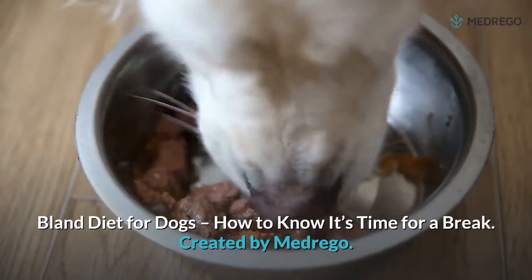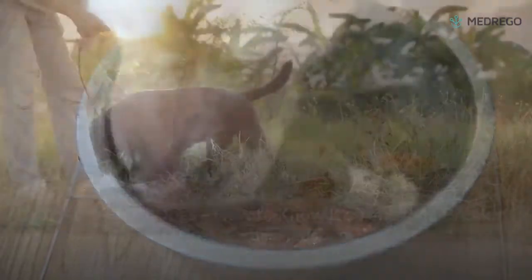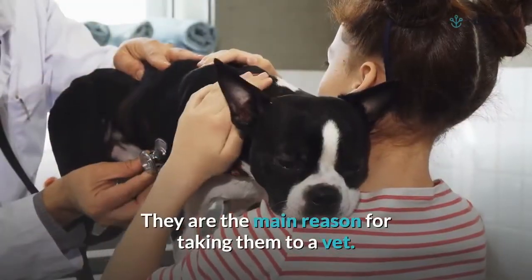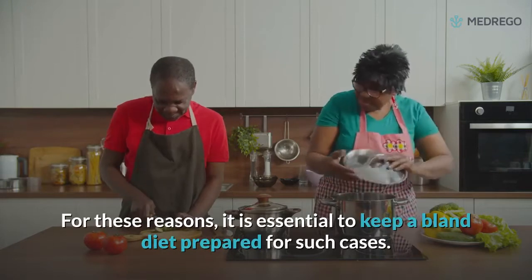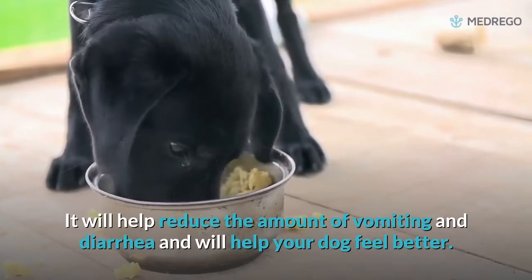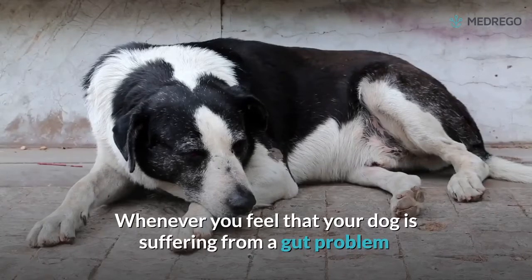Bland diet for dogs: how to know it's time for a break, created by Medrigo. Diarrhea and vomiting are two of the main problems faced by dog owners and are the main reason for taking them to a vet. For these reasons, it is essential to keep a bland diet prepared for such cases, as it will help reduce vomiting and diarrhea and help your dog feel better.